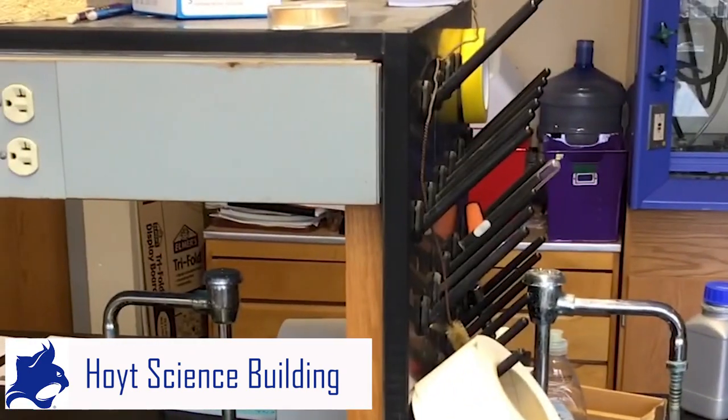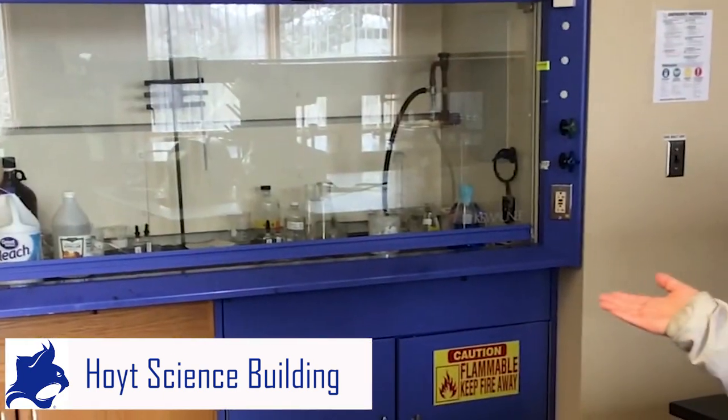Each lab has four desks. Each one is set up with a sink, a place to plug in your Bunsen burner, and space for each group to work. Usually you work in groups of two or three, and it also has a fume hood that you can work in.